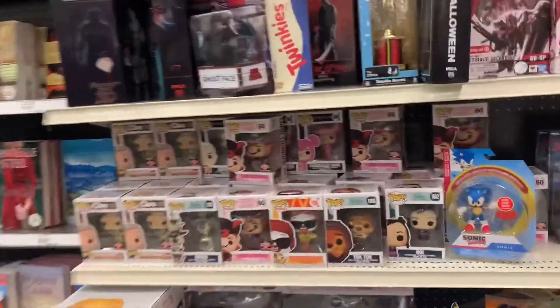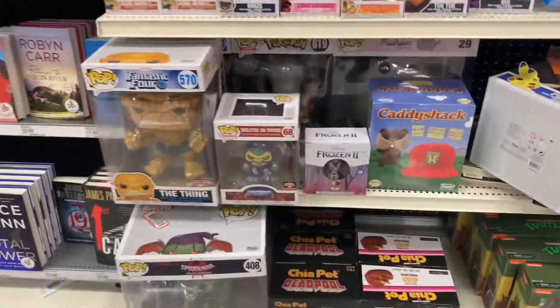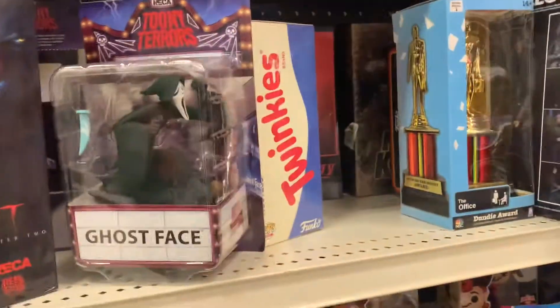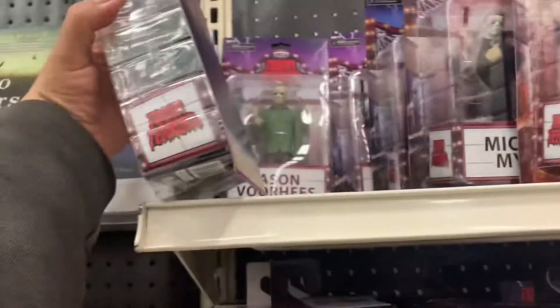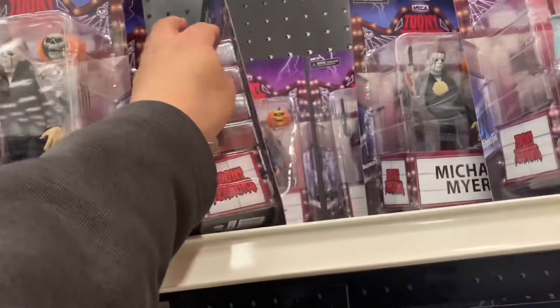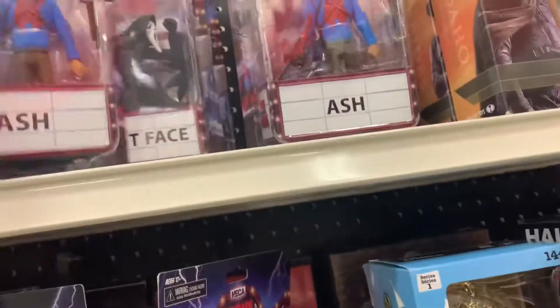And this is the other Funko Pop section that they have. Pretty much the same stuff in all the Targets. They have a Ghost Face here. I think he's gonna be the one that we're gonna pick up today. Sam. Jason, another Jason. Myers, another Myers, a whole bunch of Myers. Are you guys coming with me? More Myers.